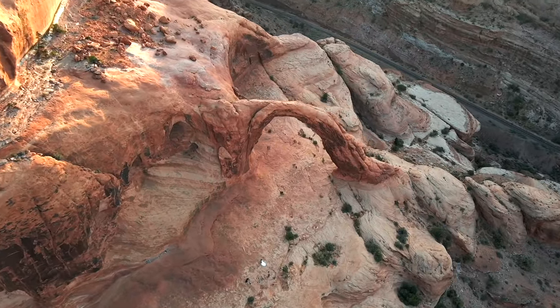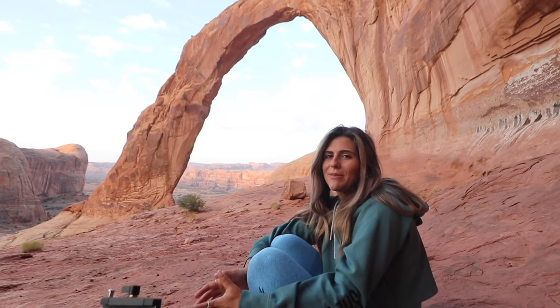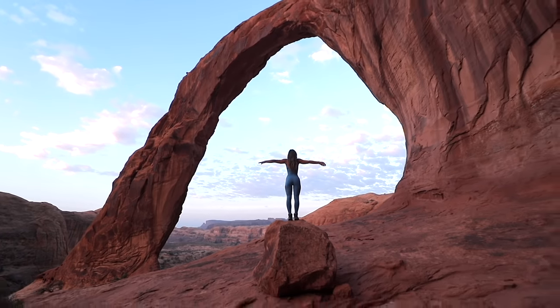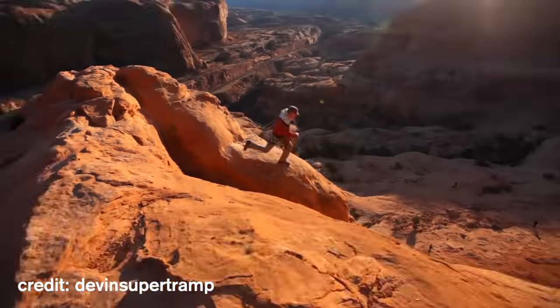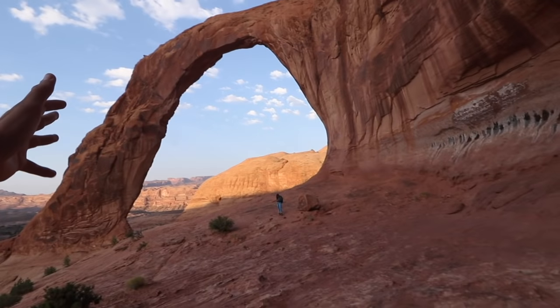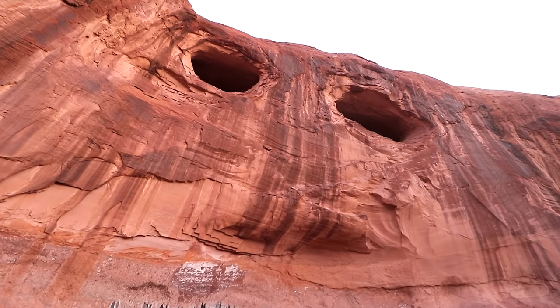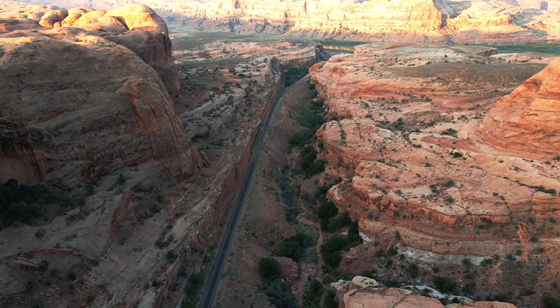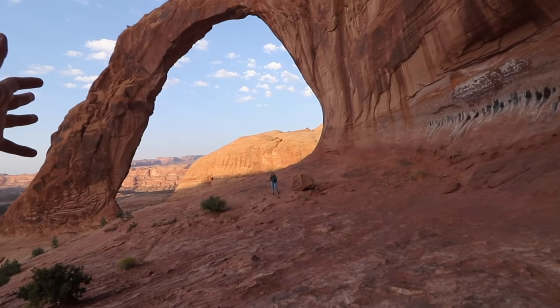The Corona Arch Trail will bring you inside a gigantic canyon and is only 2.4 miles round trip. We started our hike at 5 a.m. and arrived to this arch way before the sun came up — we really couldn't believe our eyes as the sun rose because the arch here is absolutely massive. It was here in 2012 where YouTuber Devin Supertramp created the world's largest rope swing. This spot also has the bowtie arch — a massive hole in the red rock — and a cliff face that looks exactly like a human face. If you're heading to the Moab or Arches area on your next road trip, please hit up this epic spot.